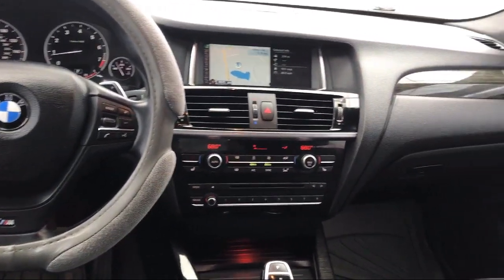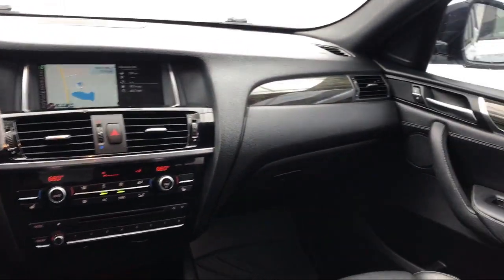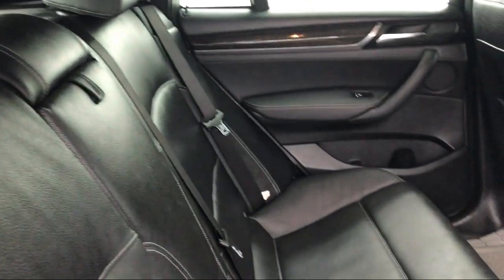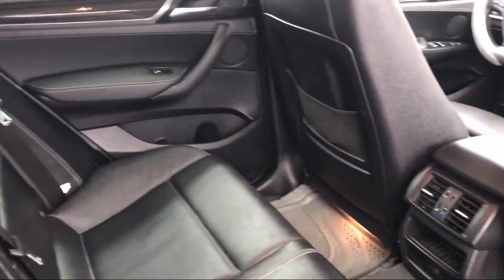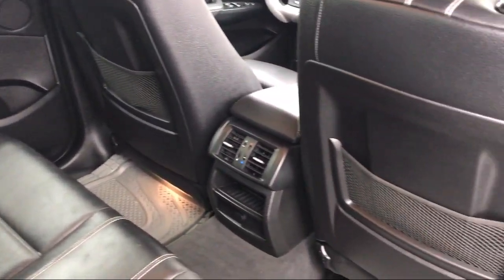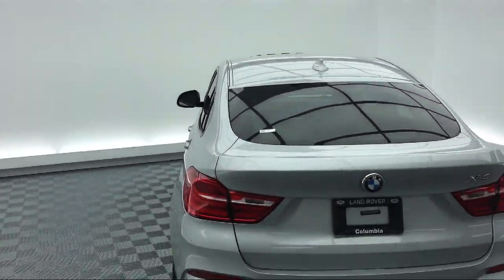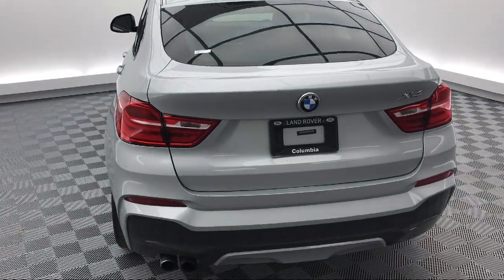Here at Peacock-Jaguar Land Rover Columbia, we put our customers at the center of our business model. We do much more than just sell cars. We strive to provide every service our valued customers may need, including competitive financing opportunities and excellent lease deals. Our ultimate goal is simple: zero dissatisfied customers.